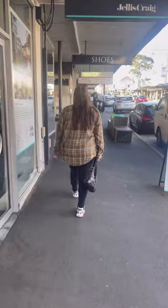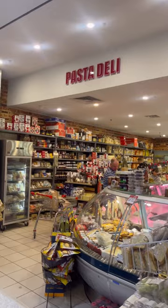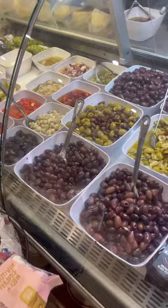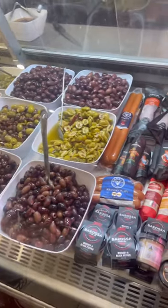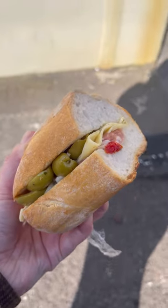Then we walked up and down Upper Heidelberg Road and we ended up going into Ivanhoe Plaza and finding ourselves a little deli and exploring all the goodies that they had in there. Again there was so much to choose from, but we ended up getting ourselves a little deli sandwich because why not, and it was absolutely delicious.